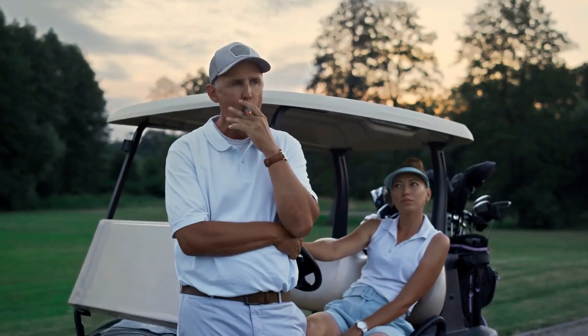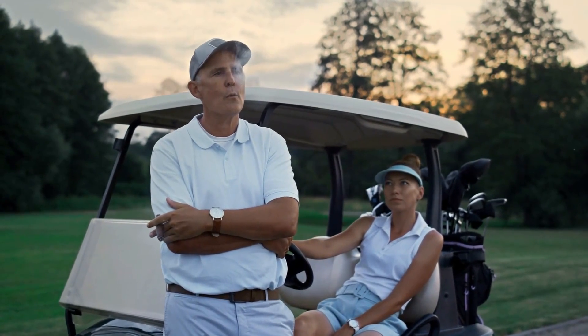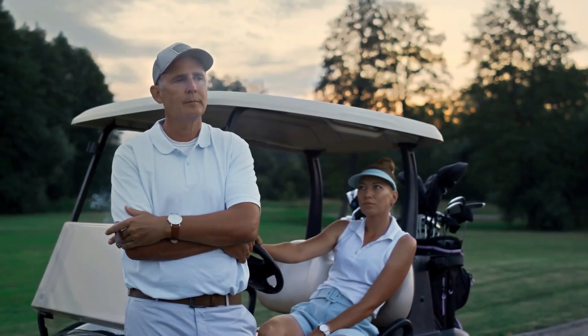Next up at number 9 is Los Prados. This Mediterranean-style community boasts a championship golf course and beautiful clubhouse, perfect for those looking for a luxurious lifestyle.